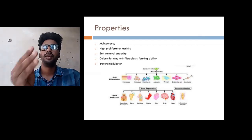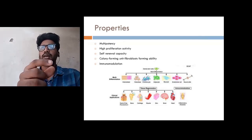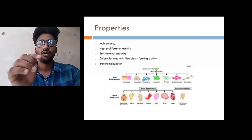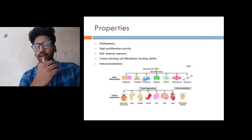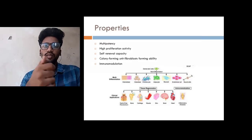The fibroblasts are very important in our clotting process, and these stem cells can convert cells into fibroblasts. Then immunomodulation — immunomodulation is the most important of all, as the body's immunity is very helpful. If immunity is high, the resistance of the body will be more.